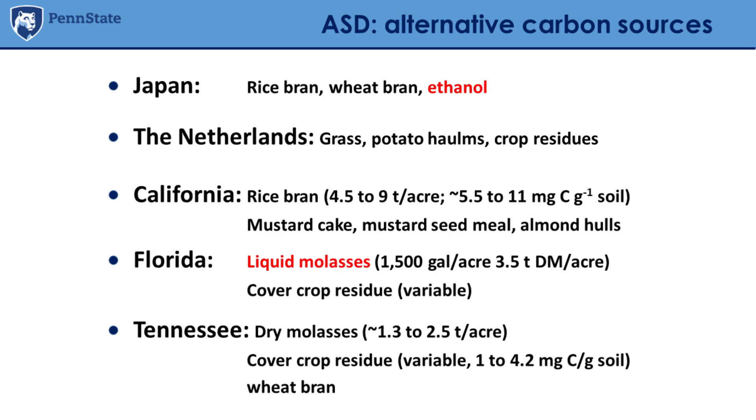Different types of carbon sources have been tested and used in different environments. In Japan, they've used a lot of rice bran, wheat bran, and ethanol — related to local availability; they import bioethanol from Brazil for example. In the Netherlands, they've worked more with fresh grass clippings and crop residues like potato haulms or brassica — fresh crop residues incorporated into the soil provide carbon to activate the process. In California, rice bran, wheat bran, mustard seed meal or cake, and almond meal have been used, along with molasses testing.